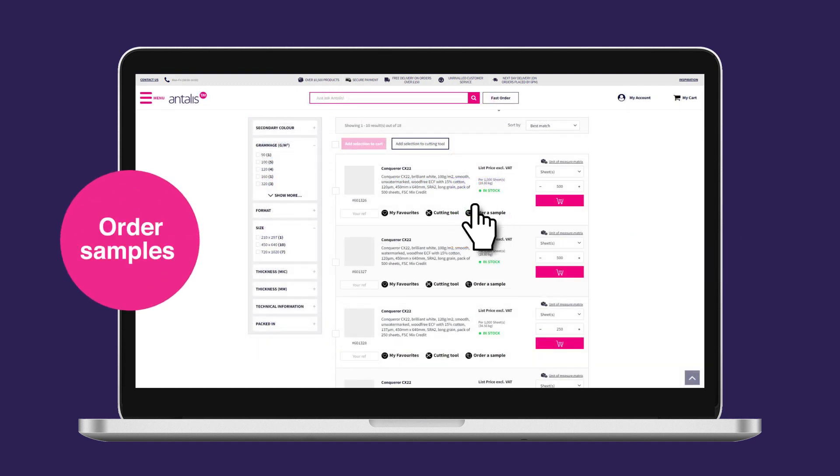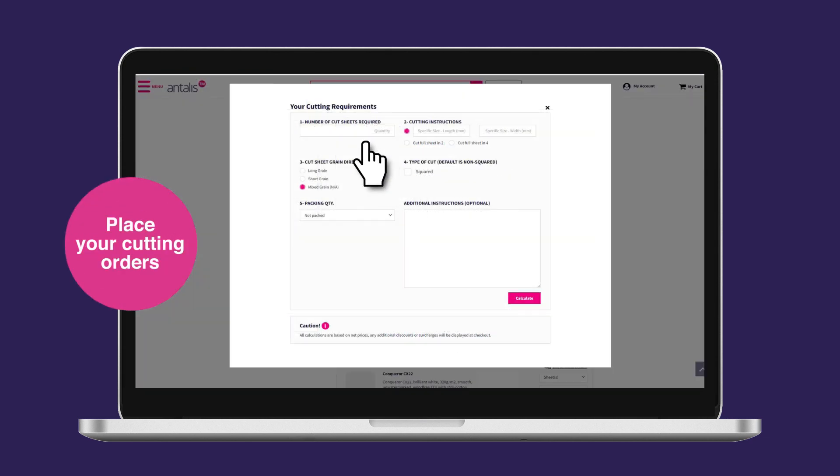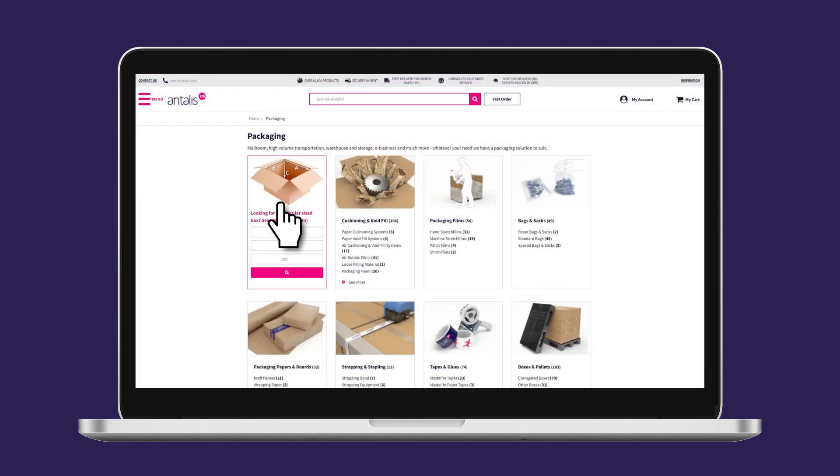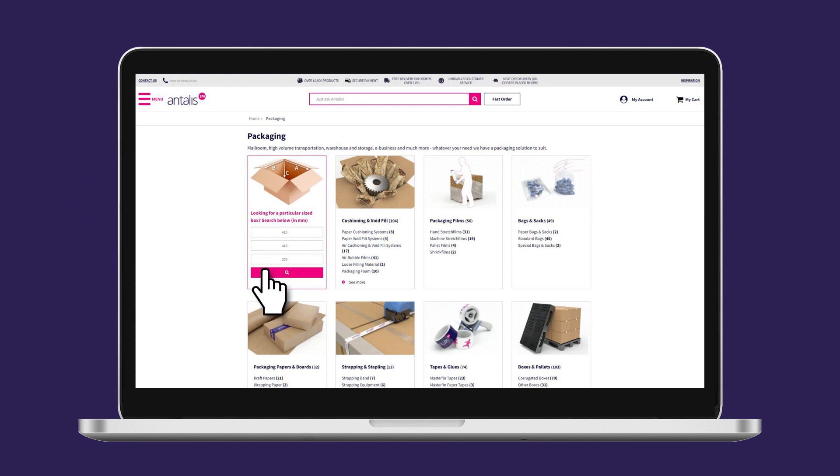Order a range of samples, or have your sheets of paper cut to size. And if you're looking for a box, use our box selector to specify your box sizes.